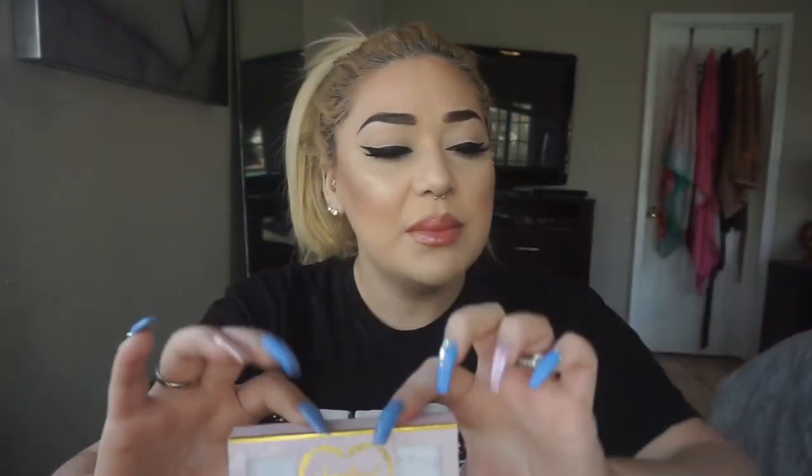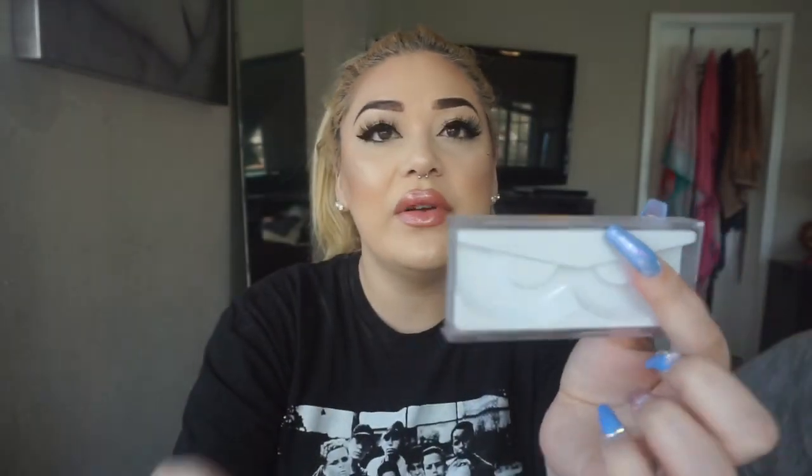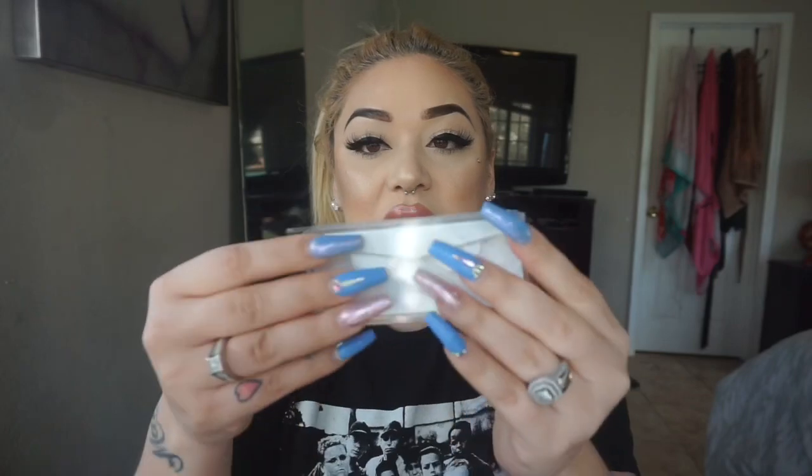I freaking love these lashes. The individual ones come in a little box — that's just Sweetheart Lashes — and you slide it open to get another box that also slides open to get your lashes. I like the packaging because it just makes it feel like your lashes are secure.